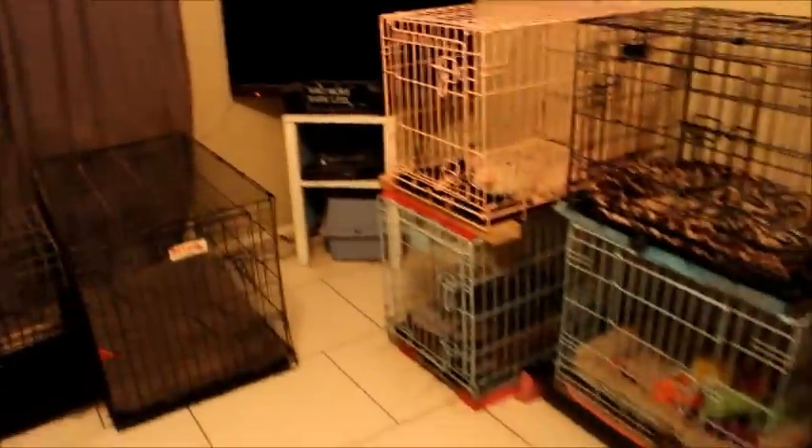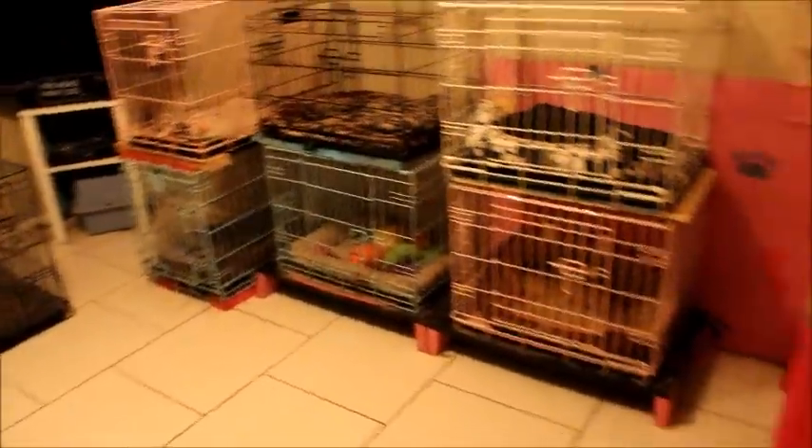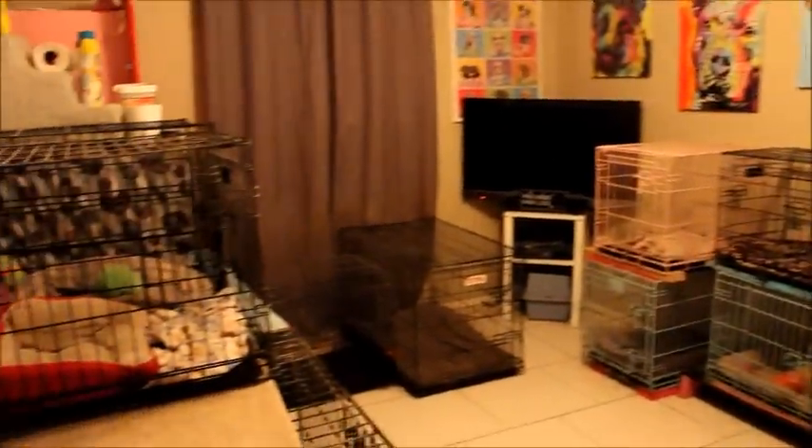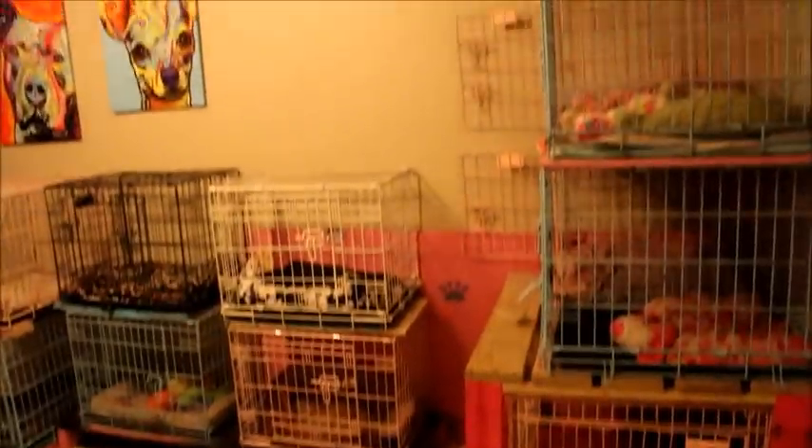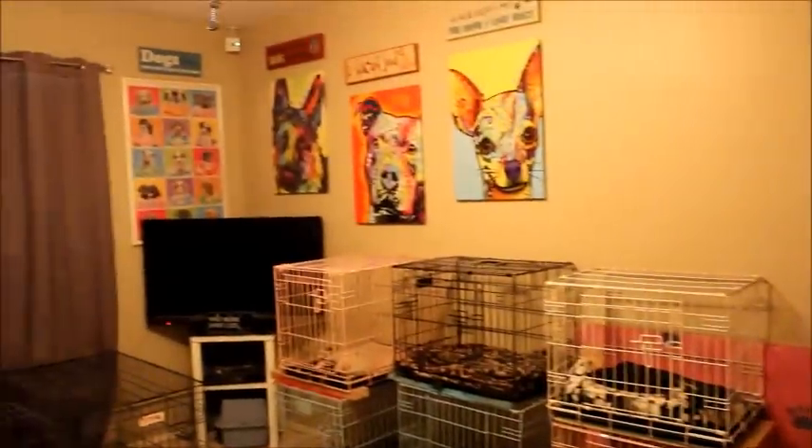This pretty much sums up the doggy room. Sorry about the mess and it being a little dusty. But thanks for watching, guys — I will see you in the next video.